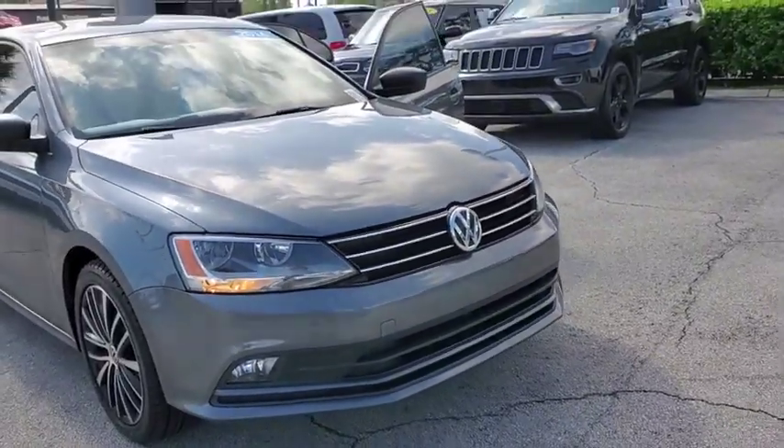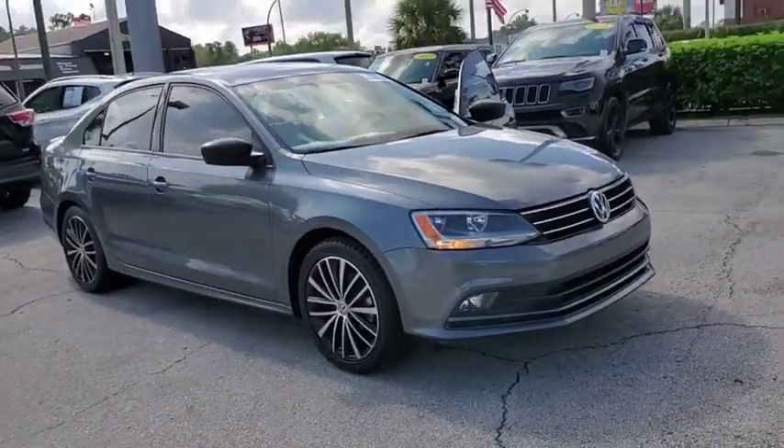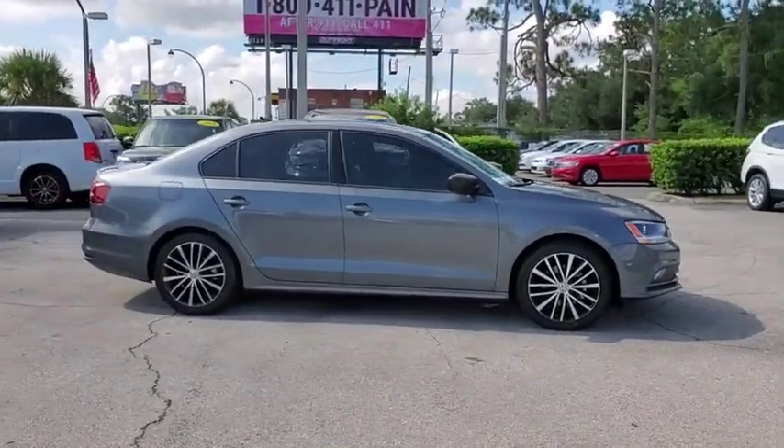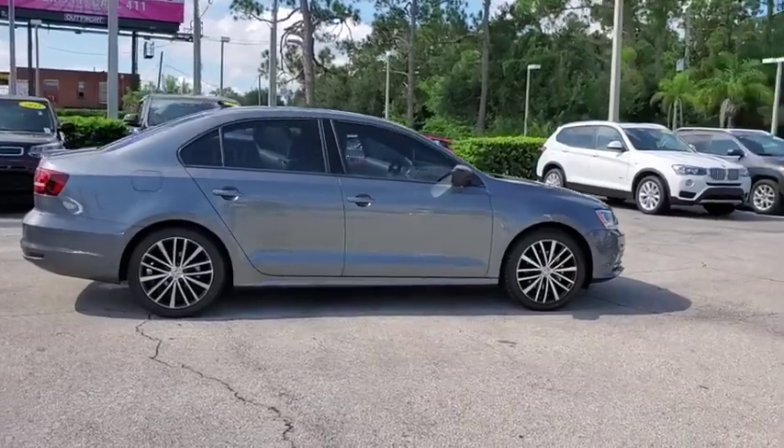Stop by and take a look at the 2016 Volkswagen Jetta. The Jetta is a premium car that is family-friendly with a great price. Agile and confident handling. Volkswagen Jetta.